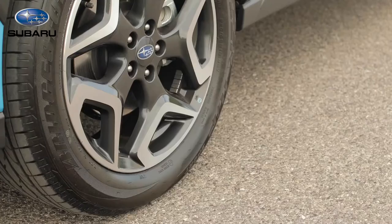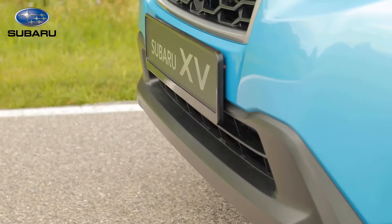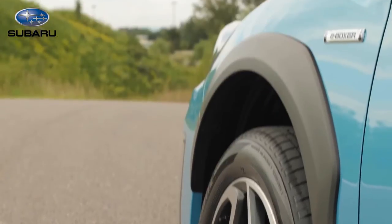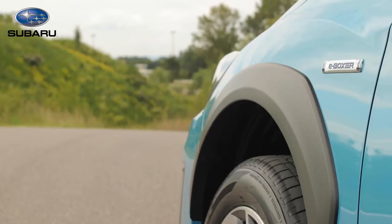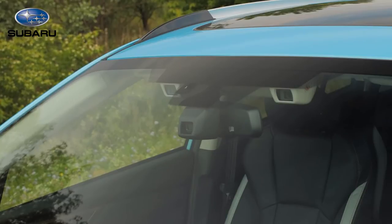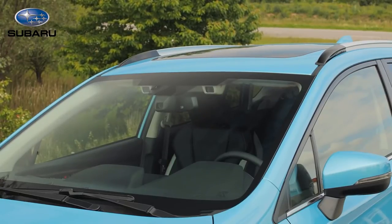Power comes from a two-liter four-cylinder horizontally opposed engine paired with a Lineartronic CVT transmission, riding on 245ZR19 tires. The concept vehicle was unveiled at Auto Shanghai 2011.